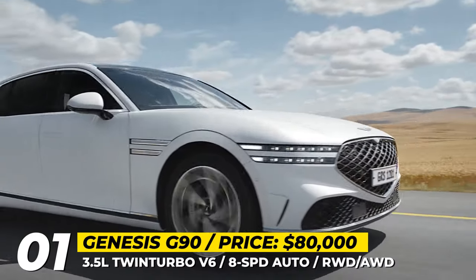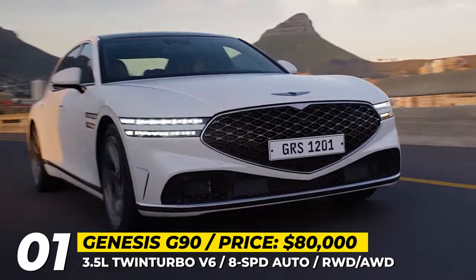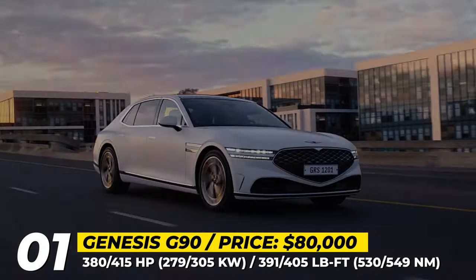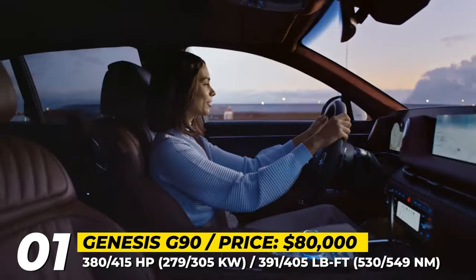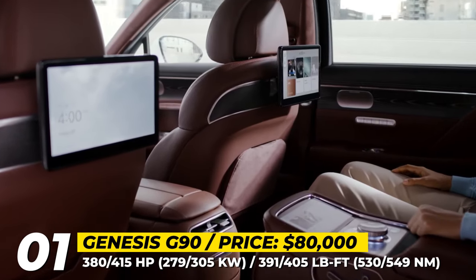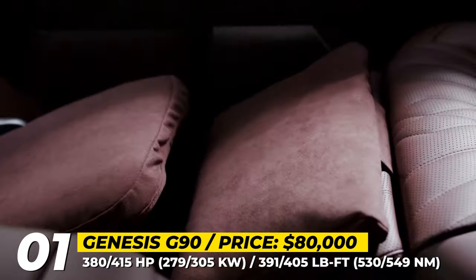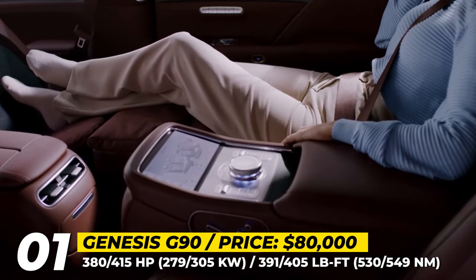Instead of using one of the existing G90 engines, the sedan replaces them with a 3.5-liter turbo V6 paired to an 8-speed automatic transmission. In the standard G90, it is rated for 380 HP and 391 pound-feet, but in the long wheelbase version, the mill is assisted with a mild hybrid system, raising its output to 415 horses and 405 pound-feet. The latter is offered exclusively with all-wheel drive, while the former is also available as a rear-wheel drive sedan.